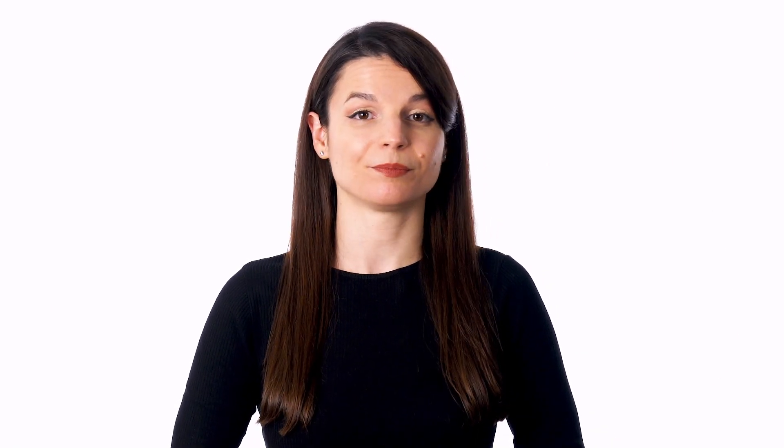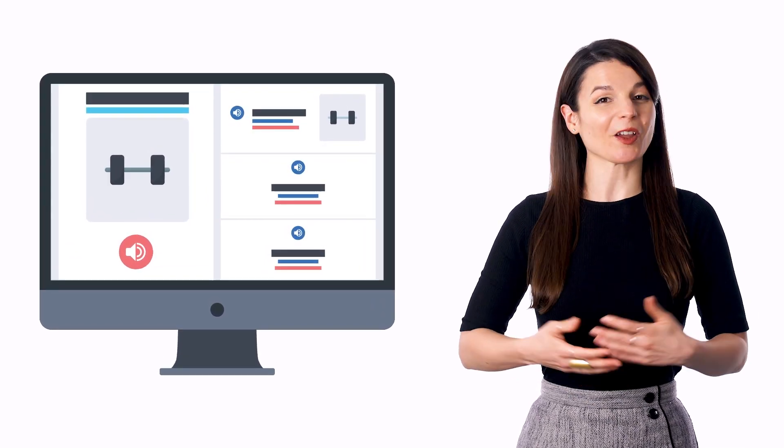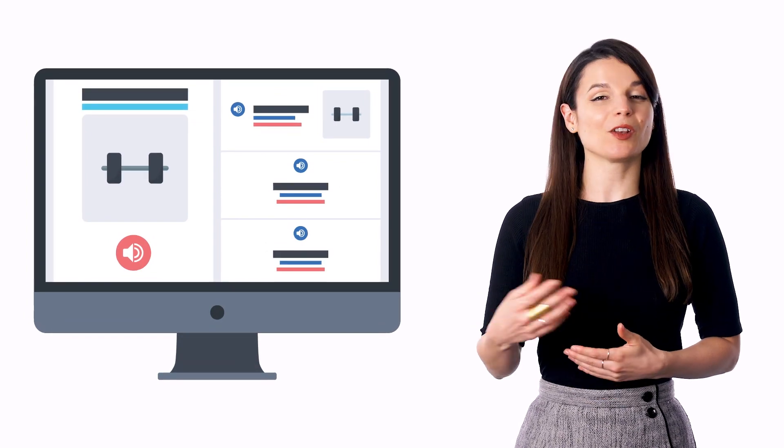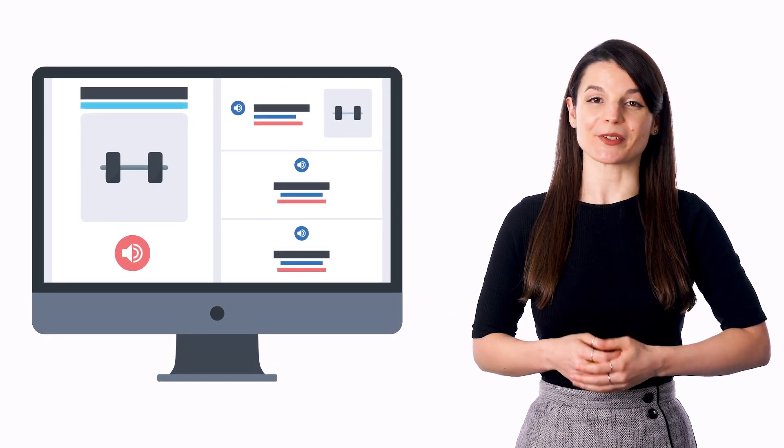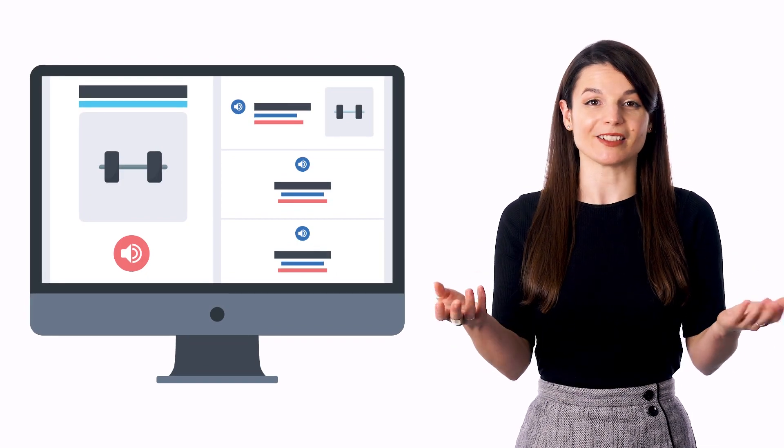Do you tend to check your email at a certain time of the day? If so, you can also pick up new words in your target language with our Word of the Day emails. With the Word of the Day, you get new words, translations, and sample sentences, all delivered to your inbox — and all of this takes just a minute or less.